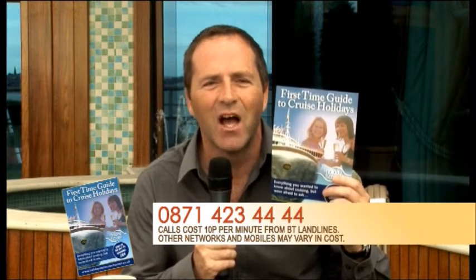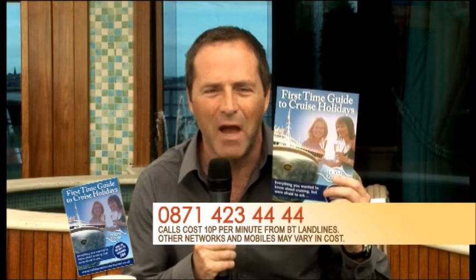We've produced this really useful document - all you ever wanted to know about cruising but were too afraid to ask, if you're a first-timer. It's yours free of charge if you call this number now: 0871 423 4444. Calls cost 10p a minute from BT landlines; calls from other networks and mobiles may vary. One person who doesn't need that is our travel expert Bob Dixon, who's with us today on board the Crown Princess.